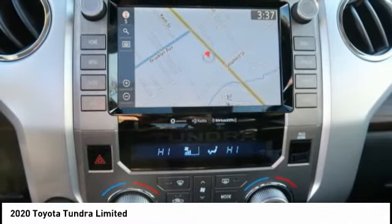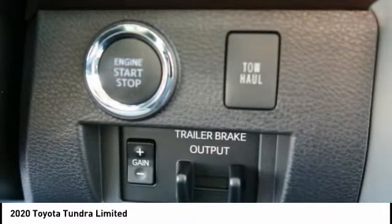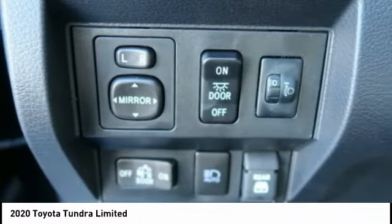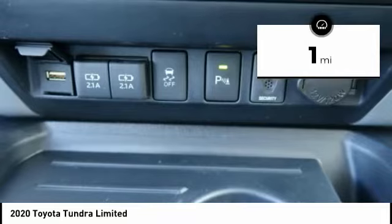With a towing capacity of up to 10,000-plus pounds and a payload capacity of over 2,000 pounds, the Tundra is the perfect mix of power and efficiency. This vehicle has less than 100 miles. Here are some of this vehicle's great options.